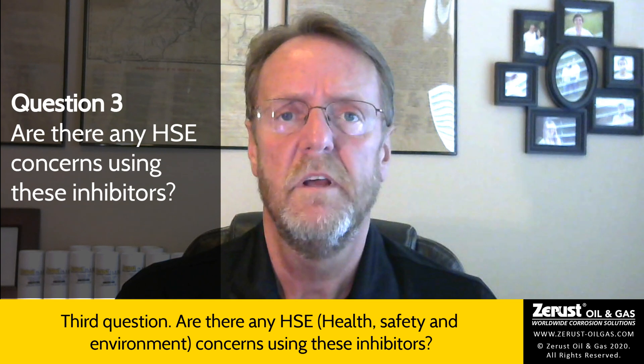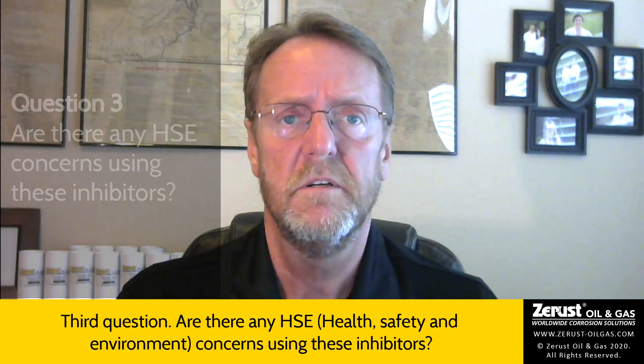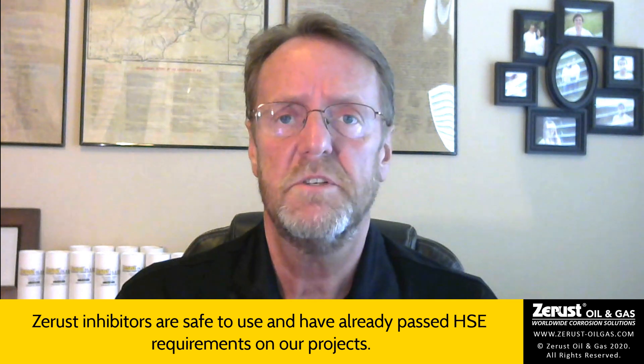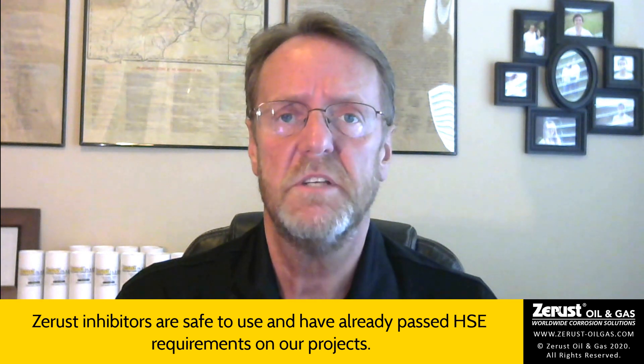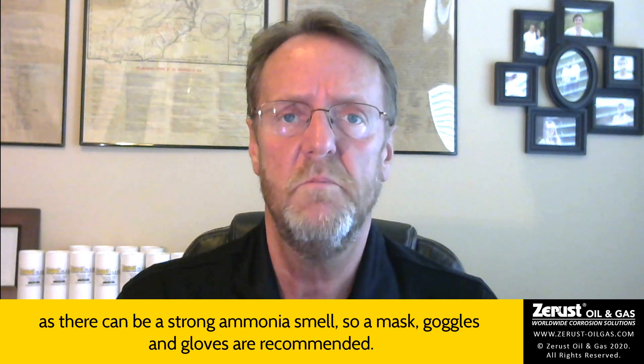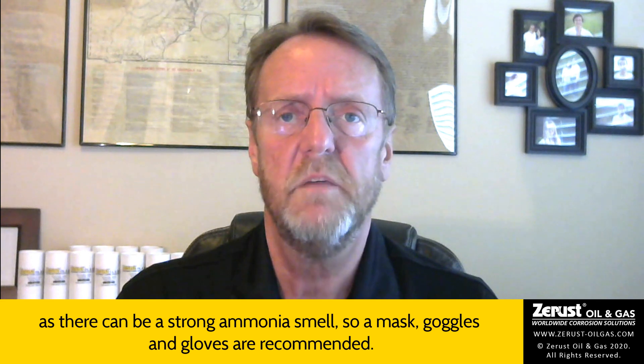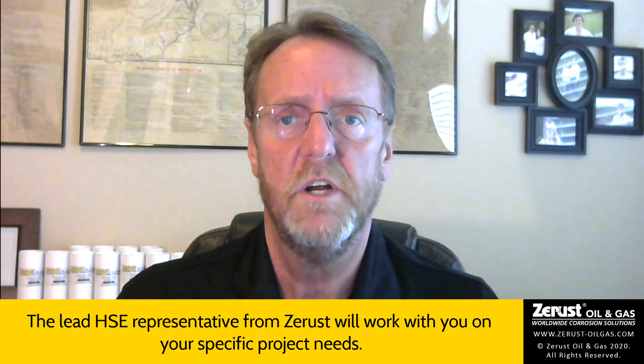Third question: are there any HSE concerns using these inhibitors? Z-Rust inhibitors are safe to use and have already passed HSE requirements on our projects. However, care should still be taken when mixing the powder with a liquid carrier, as there can be a strong ammonia smell. So a mask, goggles, and gloves are recommended. The lead HSE representative from Z-Rust will work with you on your specific project needs.